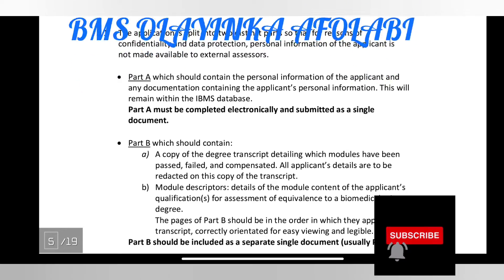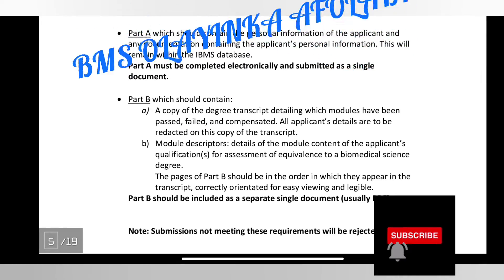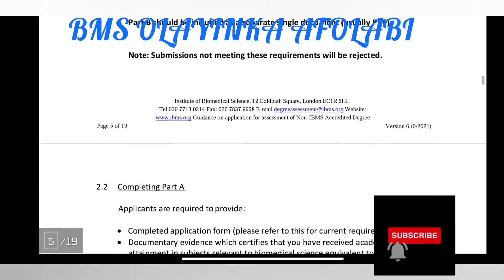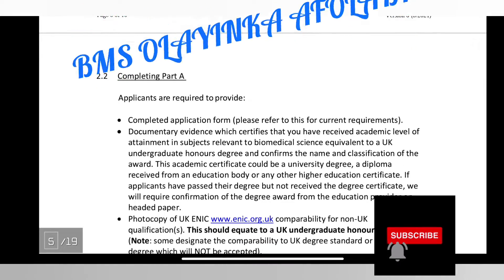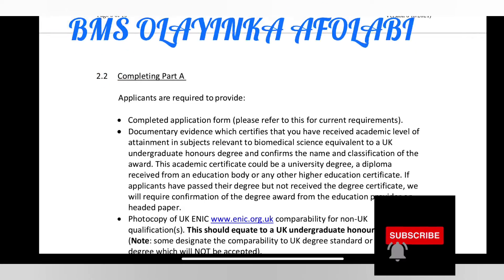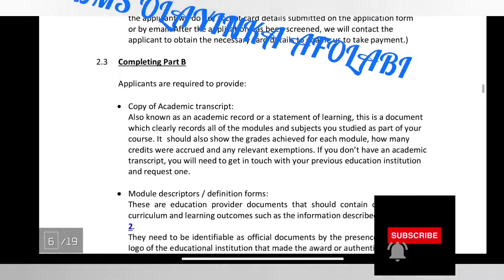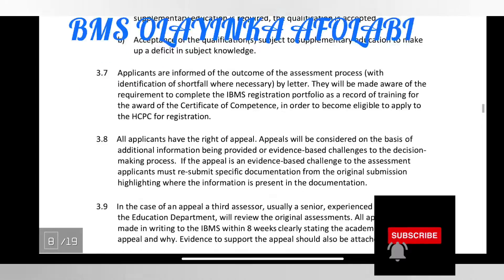For the degree assessment application process, there is a Part A and Part B. Part B should contain a copy of your degree transcript detailing which modules have been passed, failed, and compensated, plus module descriptors and details of the module contents for assessment — basically course titles and content. Submissions not meeting these requirements will be rejected, so please read through the instructions carefully.